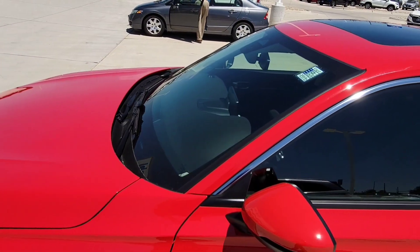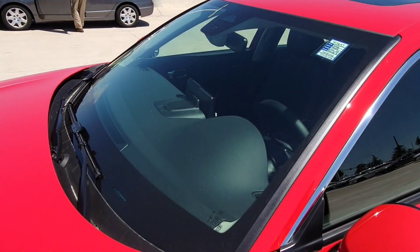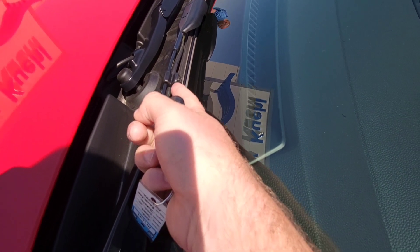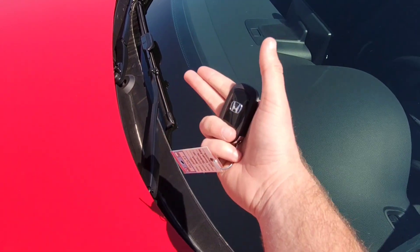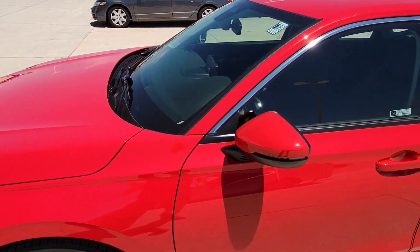Right up here you have rain-sensing wipers on auto — it automatically comes on when it senses rain. A cool thing about the wipers now: there's a spray positioned strategically so it uses less fluid and is more effective, only spraying in the direction the wipers are going. That's a bonus.